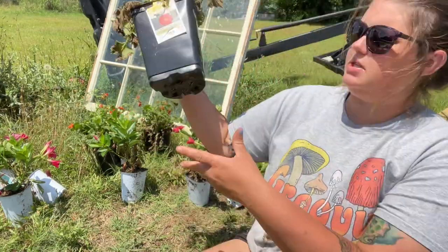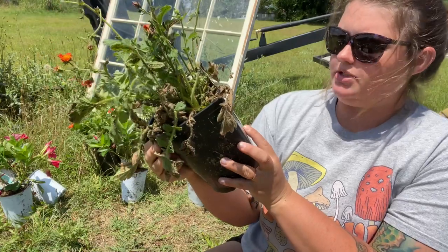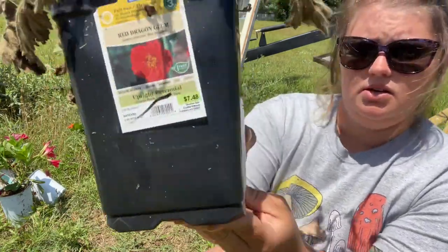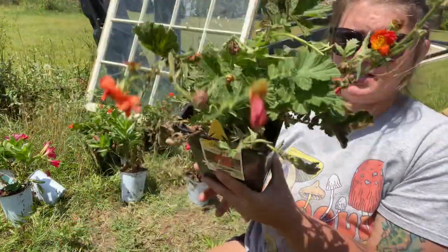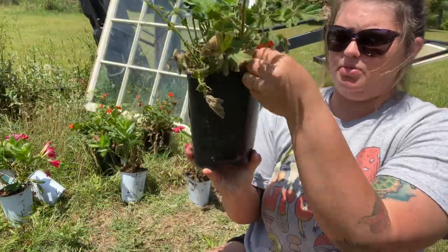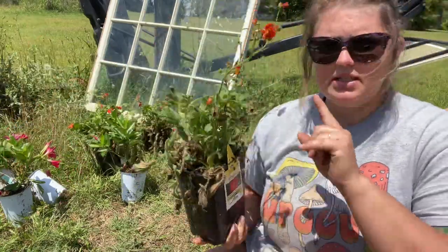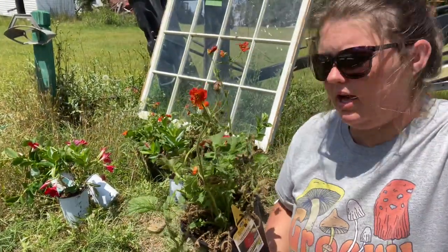I also got four of these plants — they are a perennial, an upright perennial called Red Dragon. Four dollars each. It does have a little more dead at the bottom but still has buds that haven't bloomed and flowers already on there. I did get four of those — you can see them back behind me.